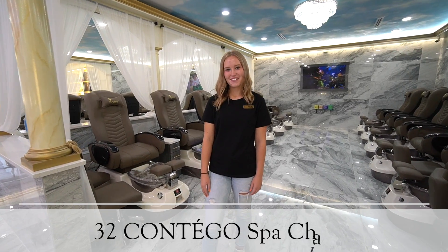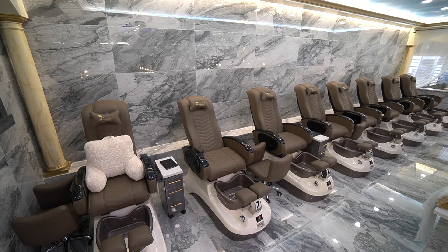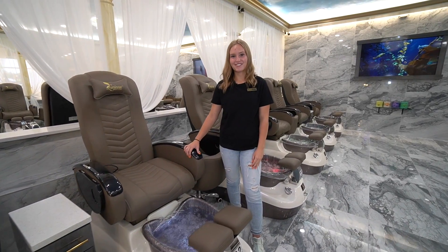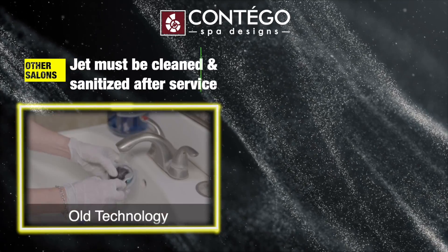Here at Luminous 5 Nail Spa, we have 32 spa chairs ready to serve you. Sanitation is very important to us. That's why we use disposable jet liners to keep you safe from cross-contamination.